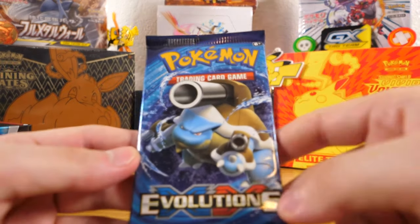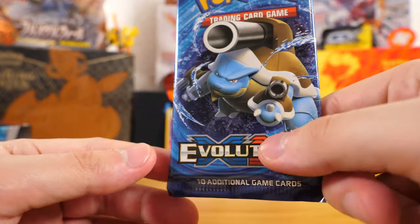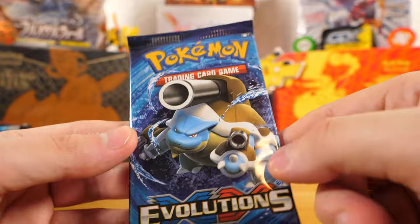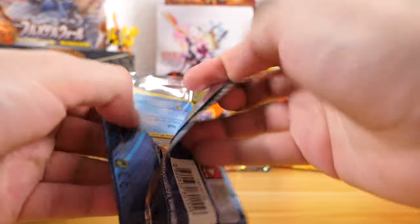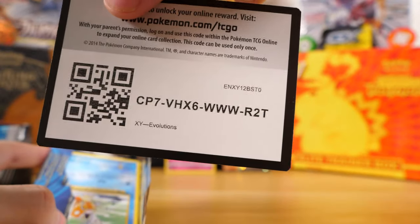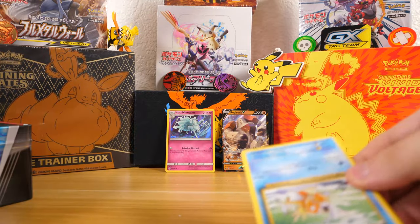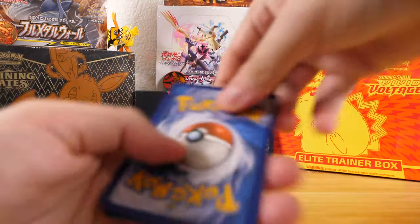And here's the moment we've been waiting for — the XY Evolutions pack. I've heard that there are really bad pull rates in this, so I don't want to get anybody's hopes up before we open this, but there's always a chance of something really really exciting in here. Here is the code card for the Evolutions pack, and we will flip it over.